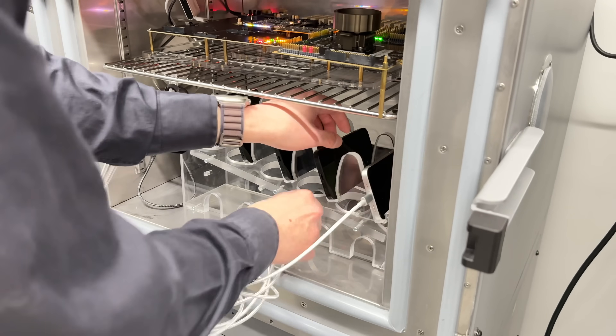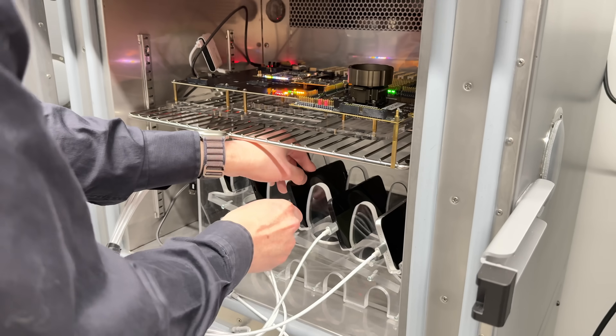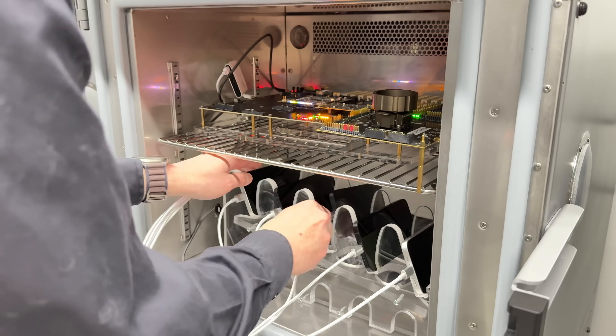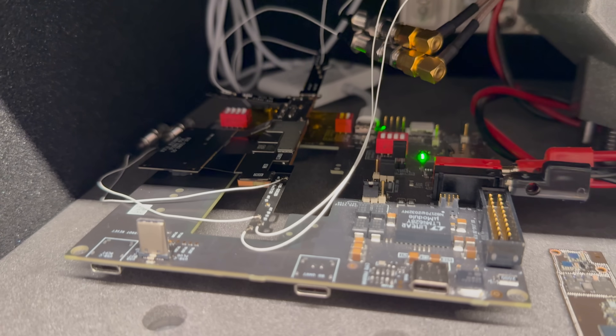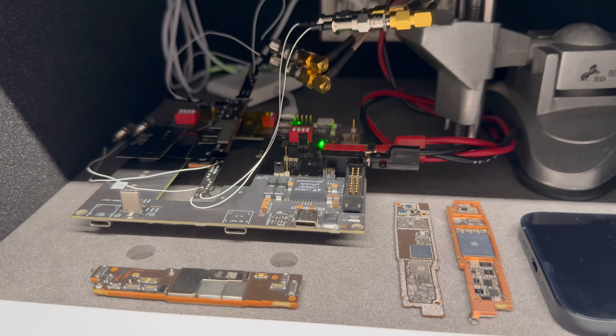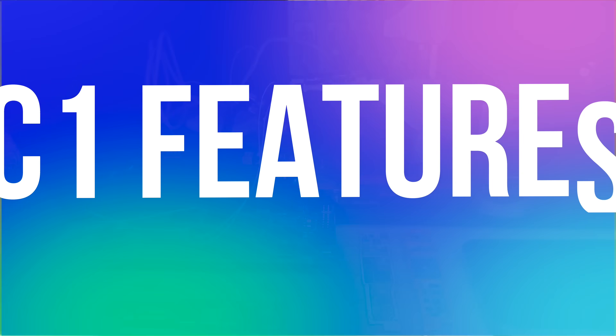Every step of this process is meticulously documented and analyzed, with teams collaborating closely to address any issues that arise. This rigorous testing and verification is what gives Apple the confidence to say that the C1 modem is not just a prototype or beta, but rather a robust platform built for the future.